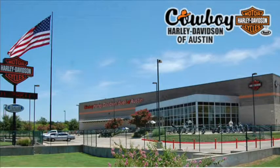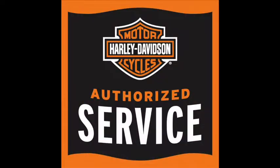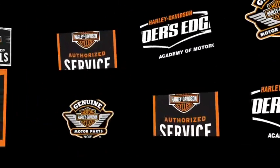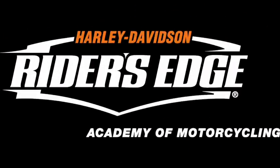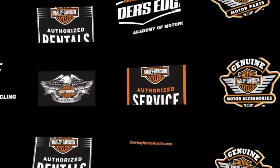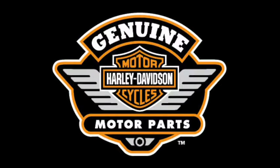Cowboy Harley-Davidson is your Austin dealer. With a 55,000 square foot showroom, we offer everything from service, rentals, and learn to ride, and have over one million in general merchandise, parts, and accessories, and a huge assortment of new and pre-owned Harleys.